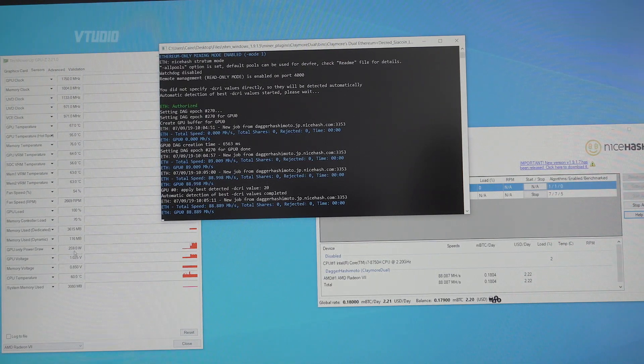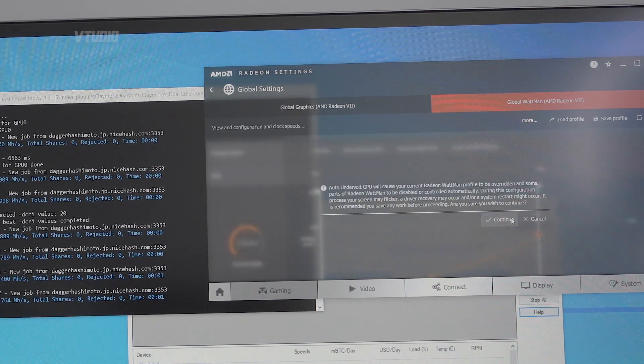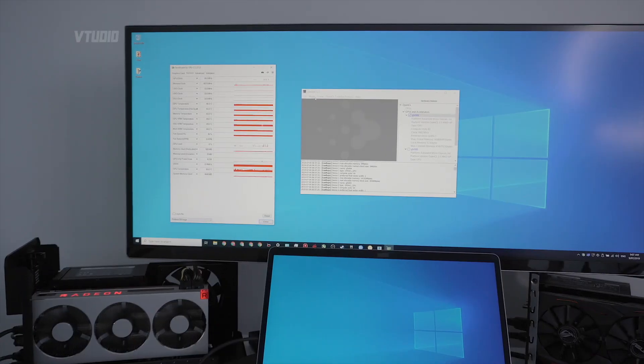The fans have gone straight up to 3000 RPM, so it's very loud. We're getting 88 megahashes a second. I'm just gonna auto-undervolt this system and see if the card doesn't crash — hit Apply. Again, 2.2 dollars at 250 watts, and that's auto-undervolt.